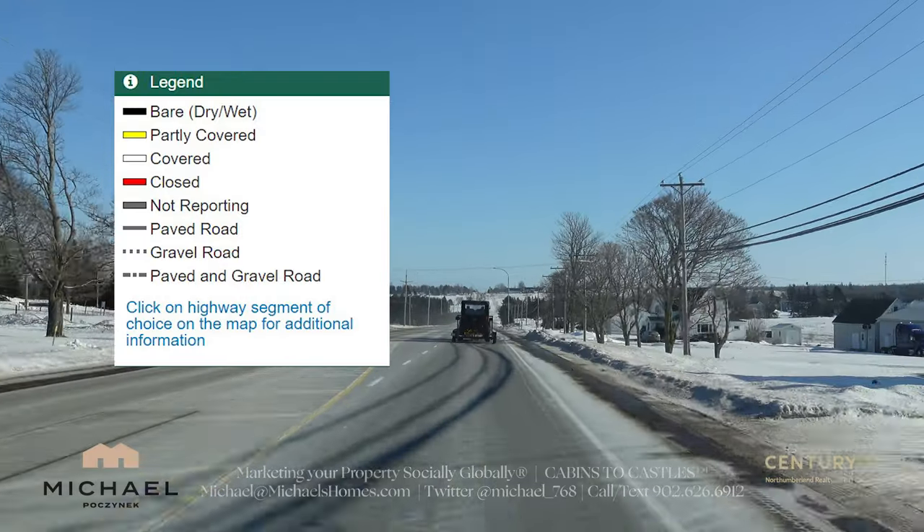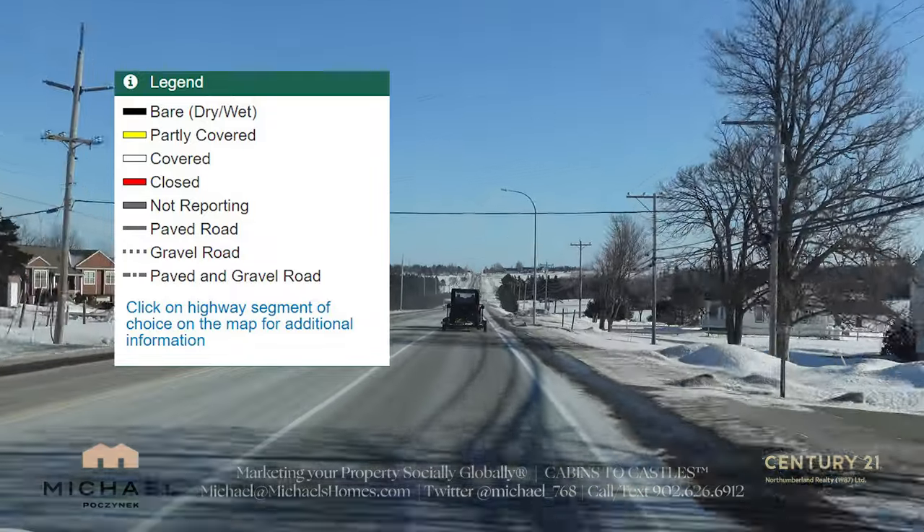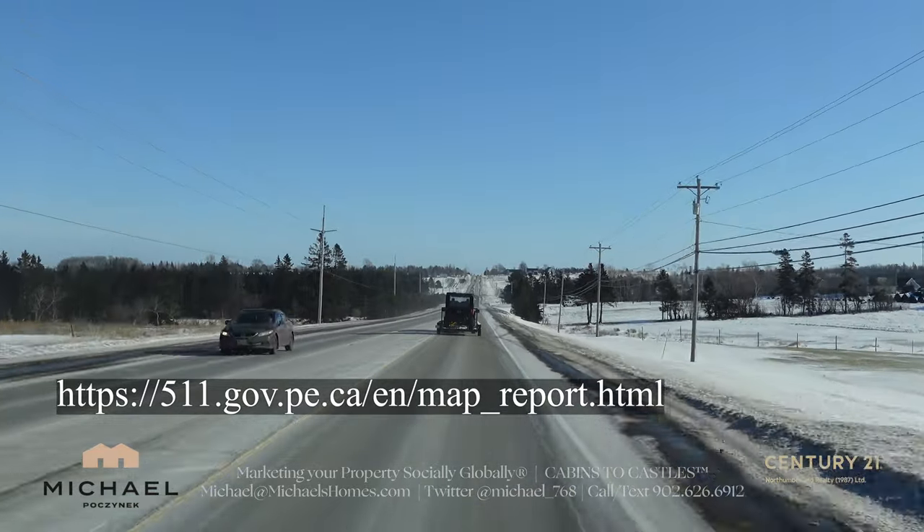This tool basically color codes the roads to indicate what they're like in the winter — for instance, snow covered, wet, or dry. So it's a good thing to check out before you go on a trip.